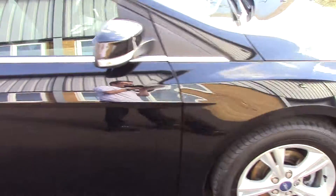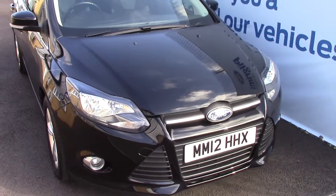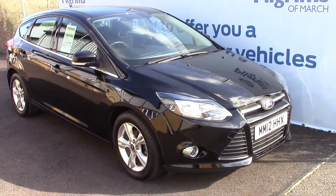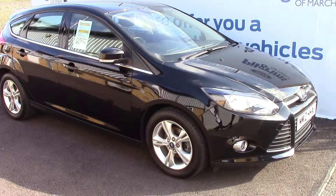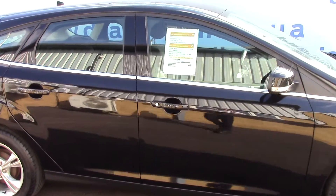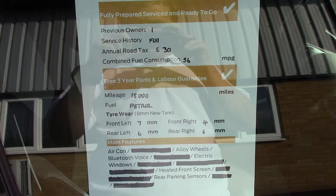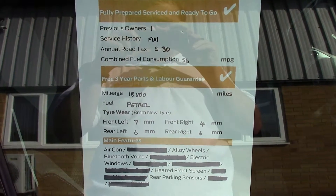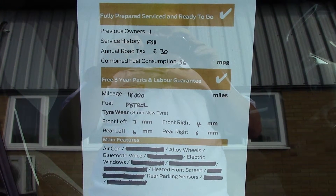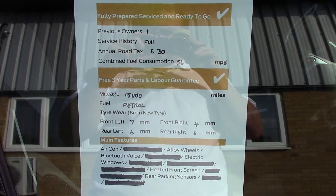And we'll just take a quick walk towards the front of the vehicle, nicely finished off in a Panther Black Metallic. As advertised, this vehicle is truly close to perfect for age and mileage. And finally, to finish off, here is an overall summary of all this vehicle's key features.